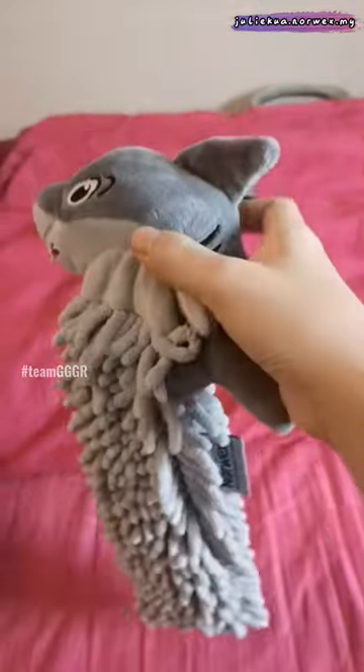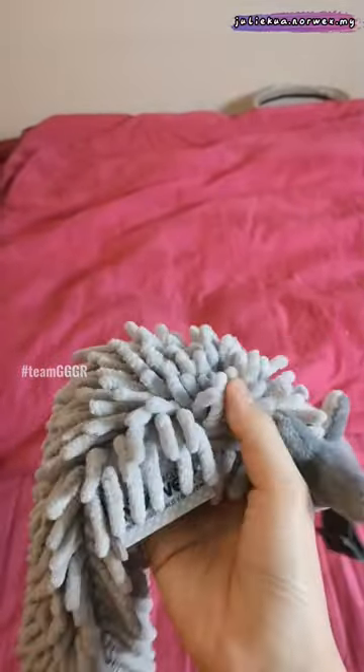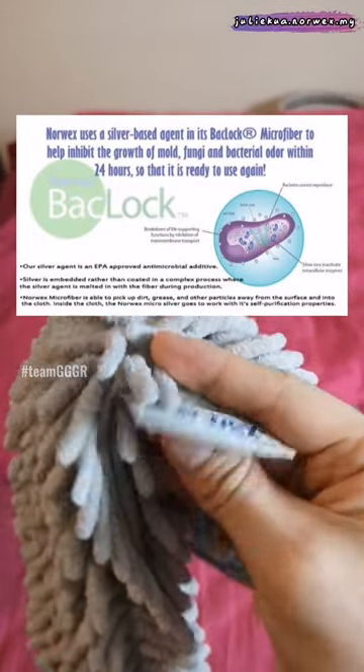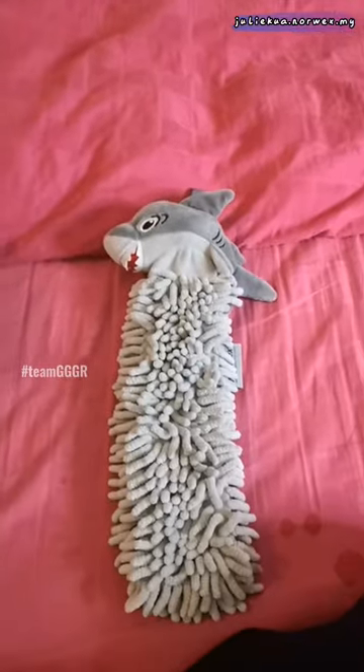Hi everyone, this is the Baby Shark from Norwex and it comes with the Backlog Antibacterial Agent. 大家好，我是喜爱海洋的小鲨鱼。